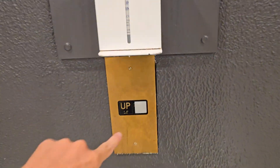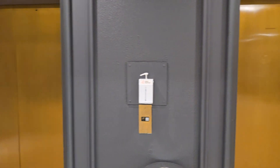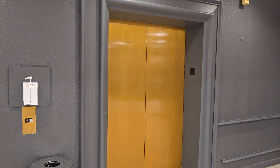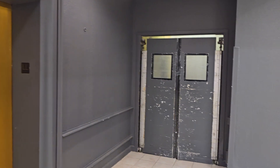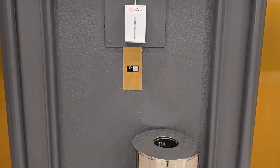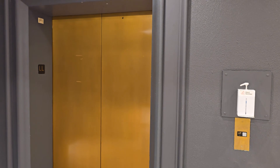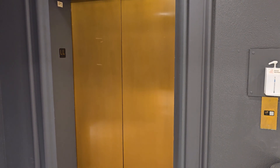Here we have two hydraulic elevators at the Macy's in Oak Brook, Illinois. We're going to see which one comes down here first. I'm guessing there's a freight elevator back there but that's staff only, so we will see which of the two elevators comes down first. It's taking its sweet time.